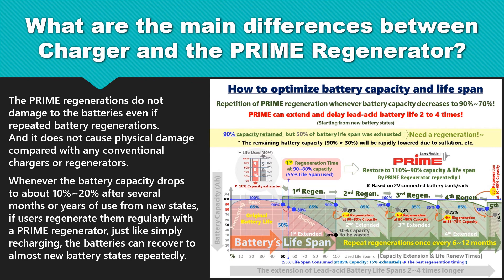The Prime Regenerations do not damage the batteries even if repeated battery regenerations are performed, and it does not cause physical damage compared with any conventional Chargers or Regenerators. Whenever the battery capacity drops to about 10%-20% after several months or years of use from new states, if users regenerate them regularly with a Prime Regenerator, just like simply recharging, the batteries can recover to almost new battery states repeatedly.